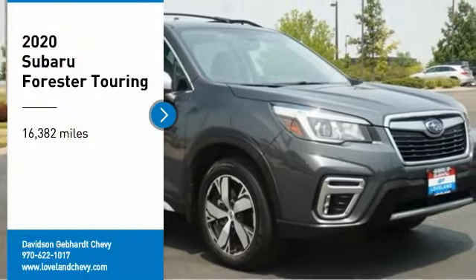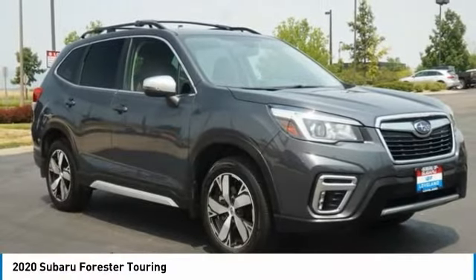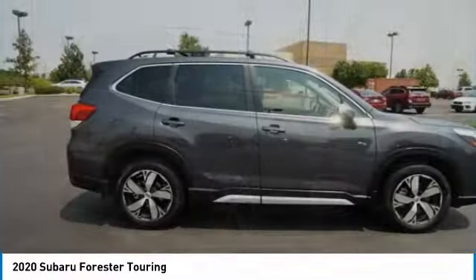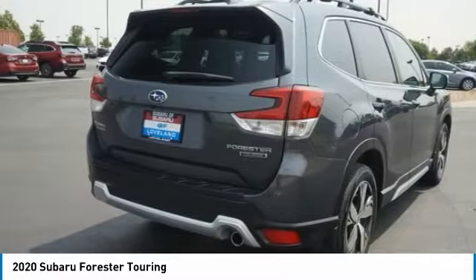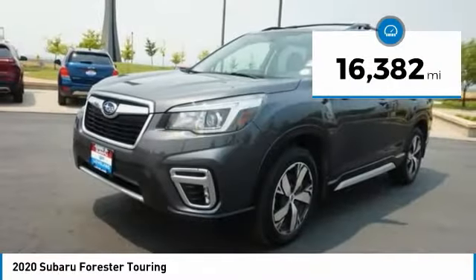You are going to love the 2020 Forester. The Subaru Forester is a sensible, practical, and affordable vehicle. It has an impressive, comfortable ride and handles well. This vehicle has less than 20,000 miles.